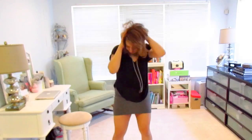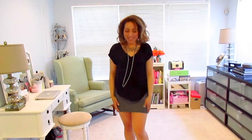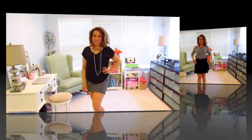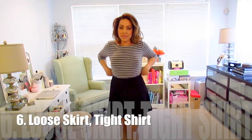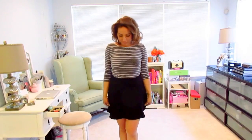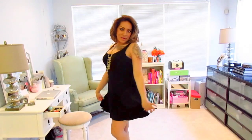Apple-shaped girls have nice legs, so they've got to show them off. On the opposite end of that, if you're going to do a loose skirt, it helps to do a tighter shirt. The skirt I have on is a nice flared skirt, so it kind of also has that fit and flare effect.